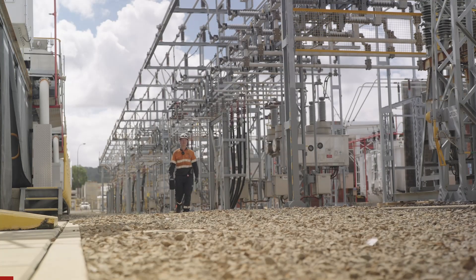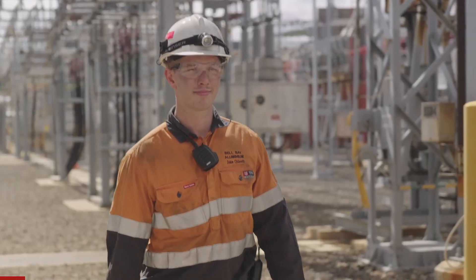My name is Jake Chilcott. I work at Bell Bay Aluminium. I'm a fourth year electrical apprentice.